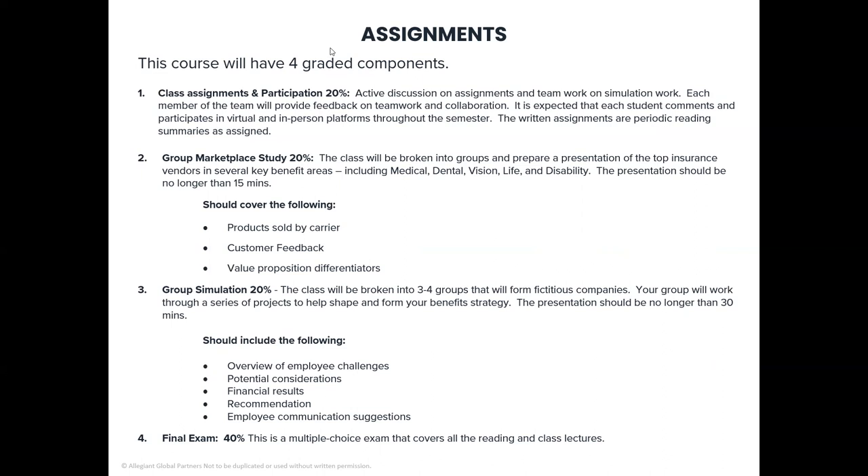Number three is the group simulation, worth 20 percent. This is one of my most favorite parts of the class where we'll be broken into three to four groups that will form a fictitious company. Your group will work through a series of projects to help shape and form your benefit strategy, then prepare a presentation no longer than 30 minutes. Your presentation will include an overview of the challenges as presented, the potential considerations your group comes up with, financial results, recommendations, and employee communication suggestions.